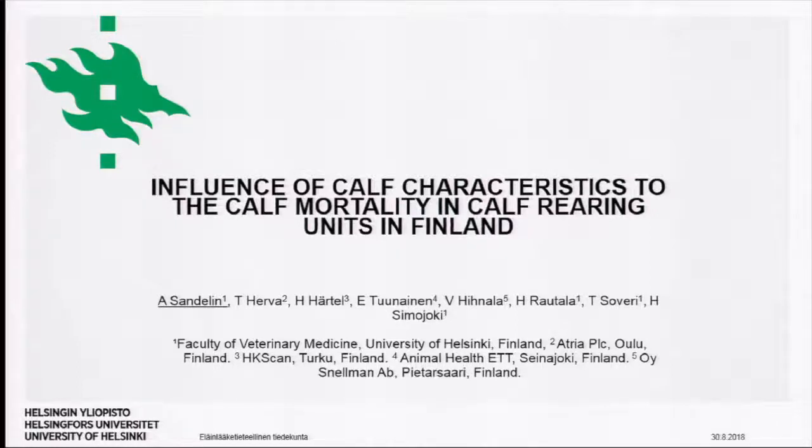The project is funded by the Ministry of Agriculture and Forestry in Finland and is carried out together with the Finnish Food Safety Authority Evira, Animal Health Organization ATT, University of Helsinki, and the meat industry in Finland.